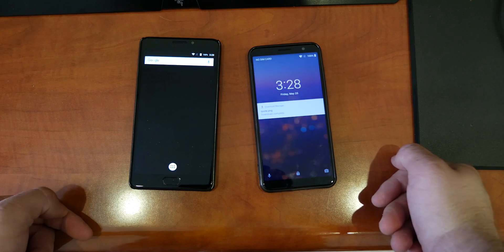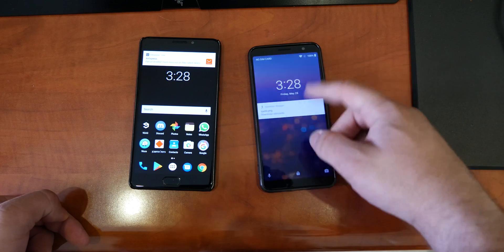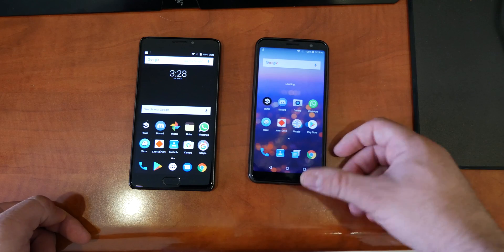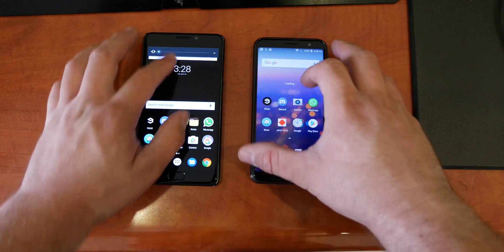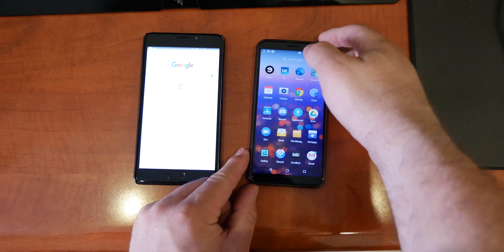The boot-up was a bit confusing but as you can see they booted up around the exact same time. Let's give these phones a bit to warm up. You can already tell right now that the Vernee is performing better already.